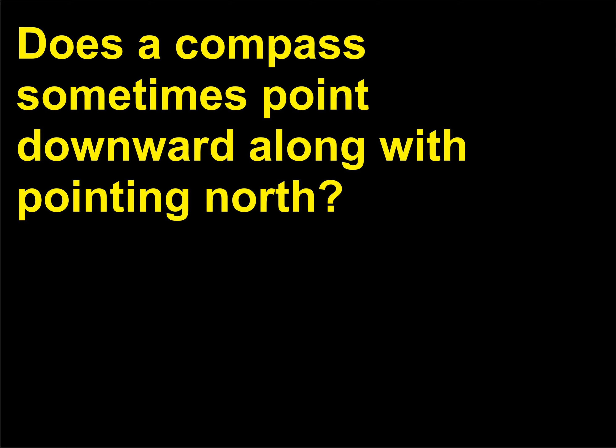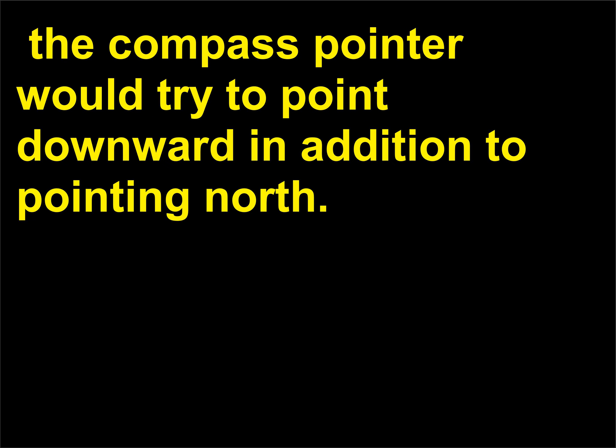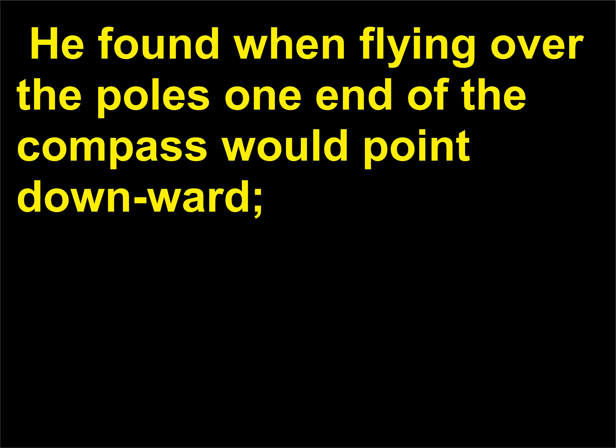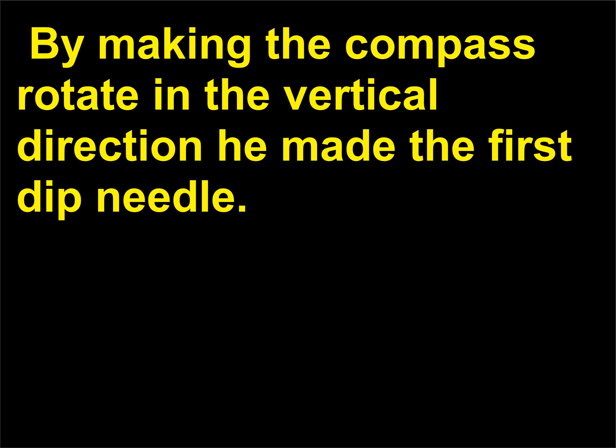Does a compass sometimes point downward along with pointing north? For hundreds of years, navigators using compasses noticed that on occasion the compass pointer would try to point downward in addition to pointing north. This phenomenon, which went unexplained for several hundred years, was observed by compass maker Robert Norman. He found when flying over the poles that one end of the compass would point downward, understanding that the pointer was attracted to the pole under the plane. By making the compass rotate in the vertical direction, he made the first dip needle.